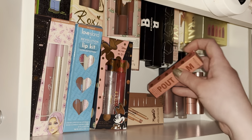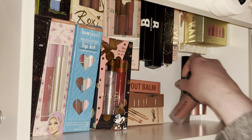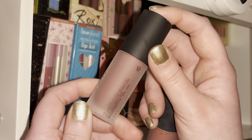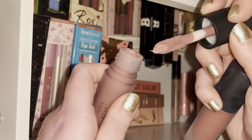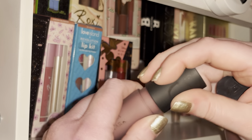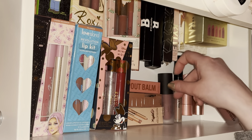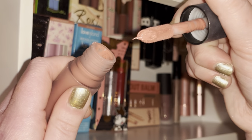I've got two Matte Bombs from Revolution — one is from the Game of Thrones collab, the Arya Stark shade, which is such a nice mauve-plum nude. The next one is in the shade Fancy Pink, which is literally just a pink shade.